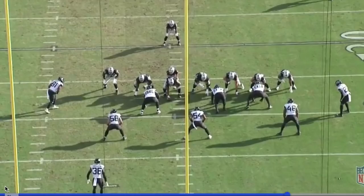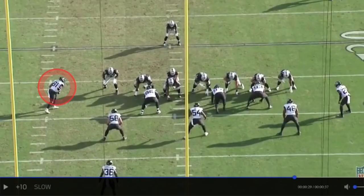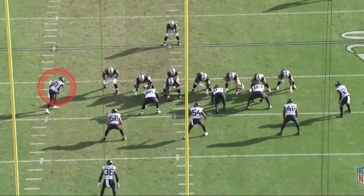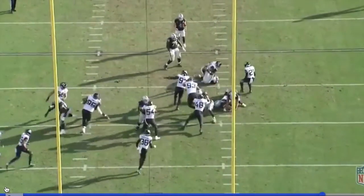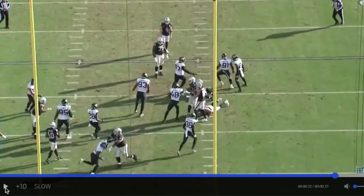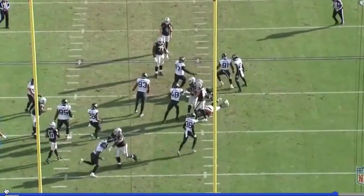For play number five, you're going to see him as a left defensive end in a two-point stance. I just want you to marvel at how fast he can get out of a stance, especially a two-point stance, to make plays. This is going to be played in real time — just sit back and enjoy this play. That's crazy how talented this guy is.